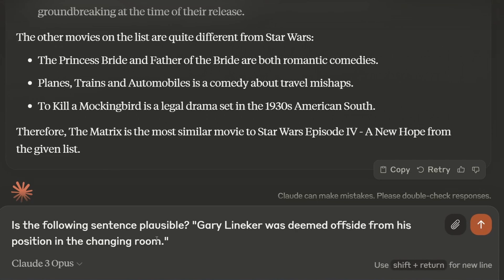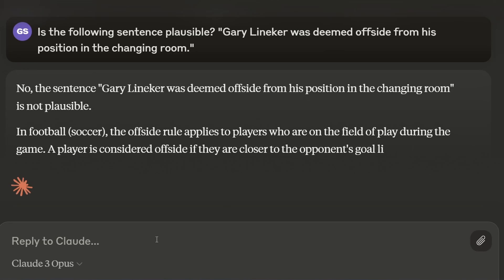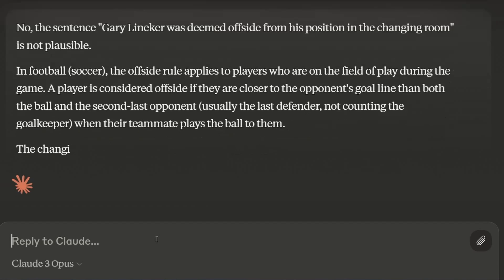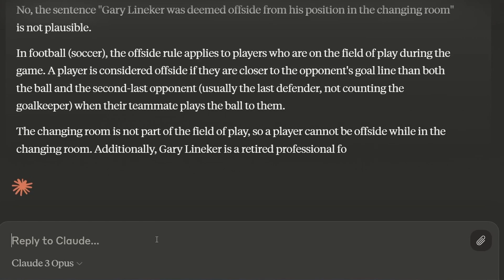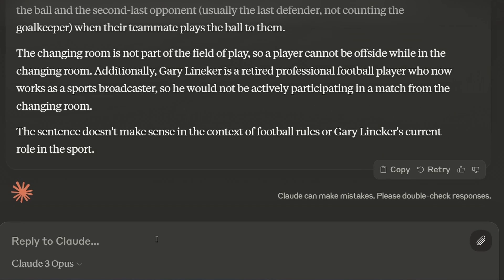Now on to a sports question about soccer, or football as we call it over here. It says the sentence is not plausible, and correctly identifies that in football the offside rule applies only to players that are on the field. That is correct — so far, all good.